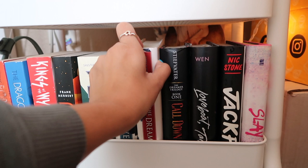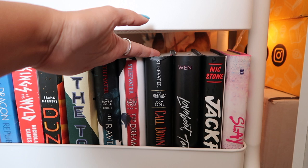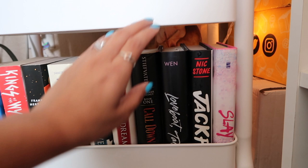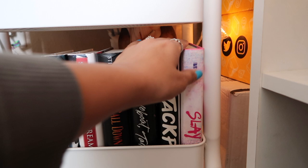The Raven Boys and The Dream Thieves — the first two books in the Raven Cycle, I want to get to it, it feels like a classic on BookTube. Some more Maggie Stiefvater: Call Down the Hawk — I bought it wanting to read it but haven't gotten to any of them yet. Love Boat Taipei. Jackpot by Nic Stone — I love Nic Stone so much, I love her writing, and Slay too. That's all the books on my TBR cart.